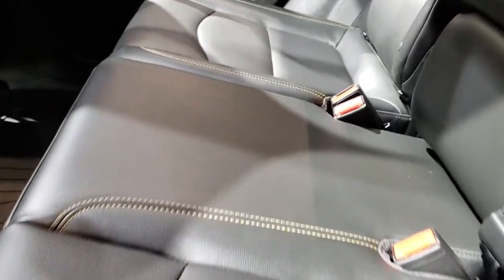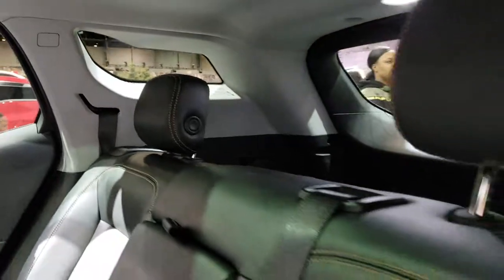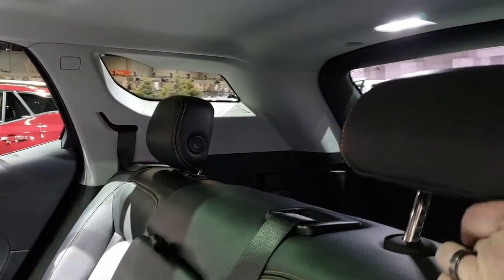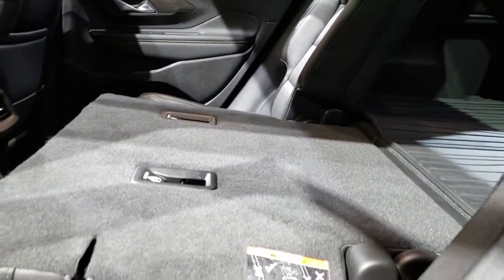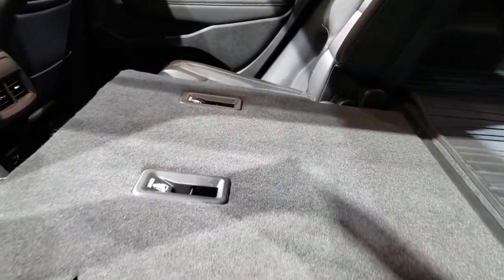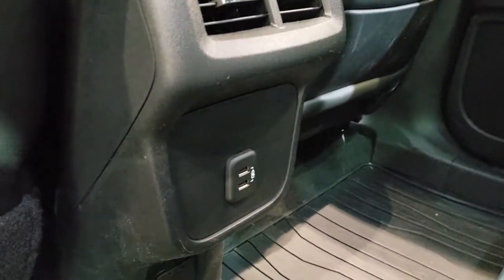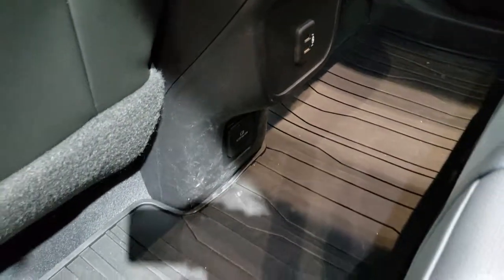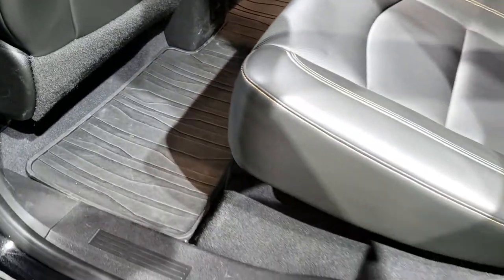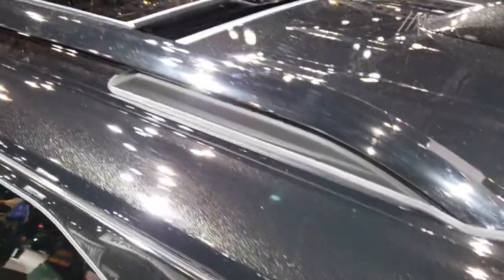The interior is nicely appointed with leather seats — you've got kind of a copper stitching. These headrests fold back like so, and these seats go down almost automatically with very little effort. Back here you have two USBs, and it also has a 120-volt, 150-watt plug-in. All-weather floor mats in one piece back here.